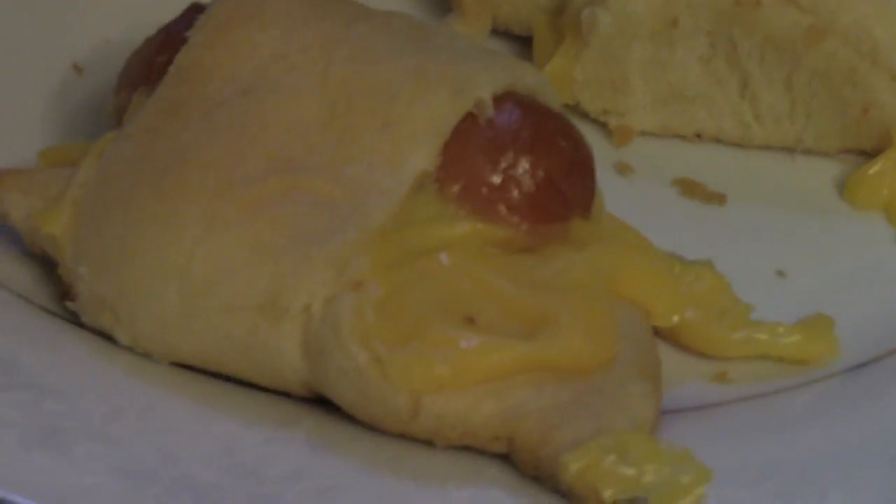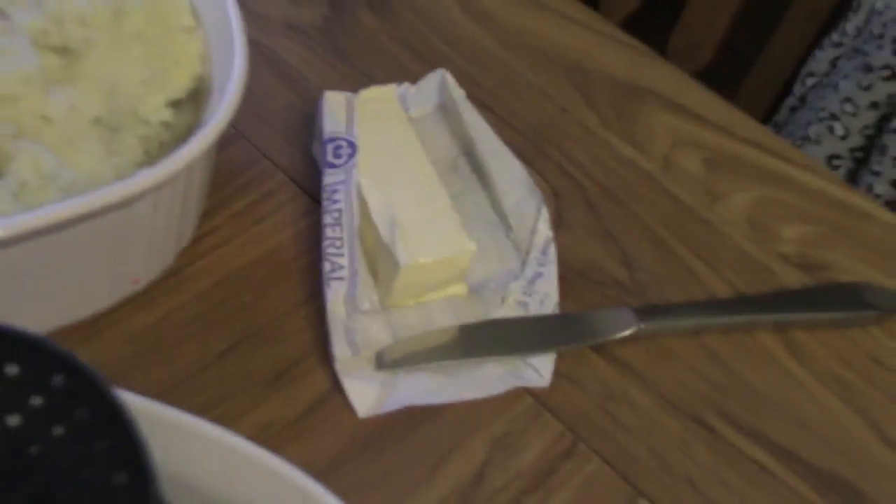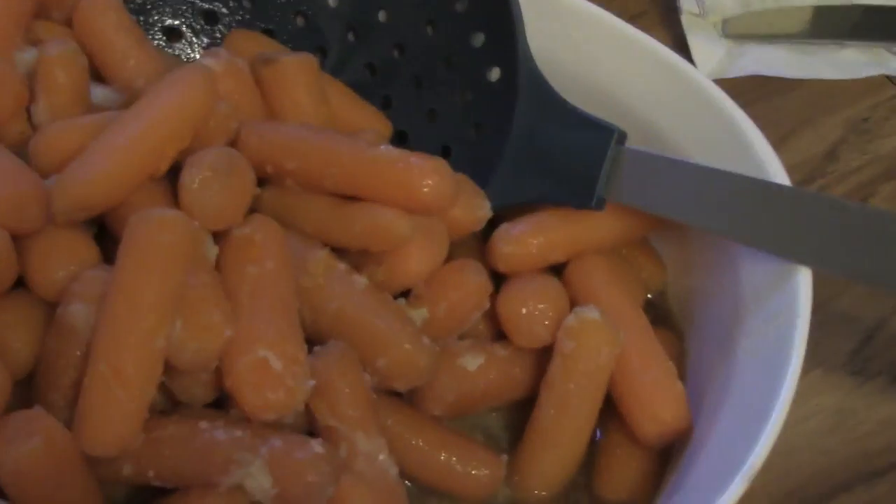I don't know if you can see that on the video, but this is just amazing. Some homemade mashed potatoes, of course, some extra butter, if anybody wants that, and then awesome carrots.